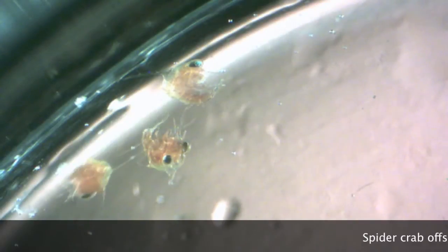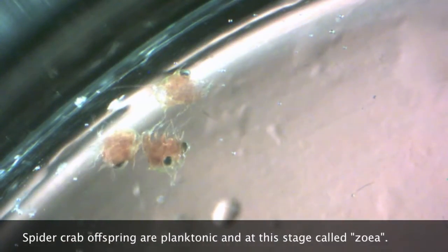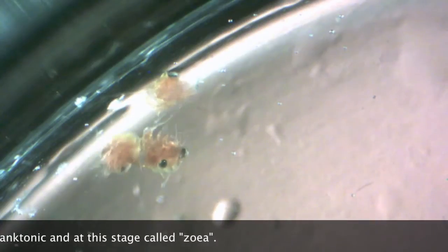We took some photos and tried some different food items to try to grow those babies. Unfortunately, we weren't very successful, but since this did happen in captivity, we're hoping that it'll happen again, and that we can continue to develop our husbandry technique for rearing these larvae, and hopefully get some to settle out and grow into adult spider crabs.